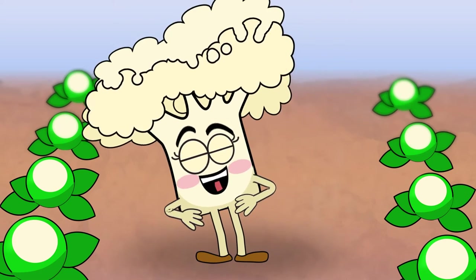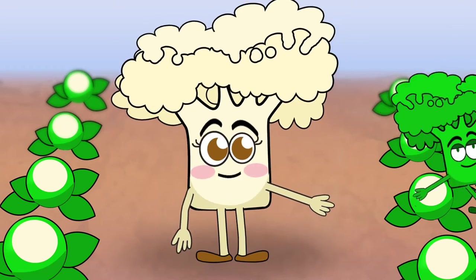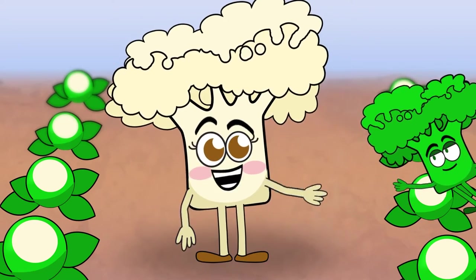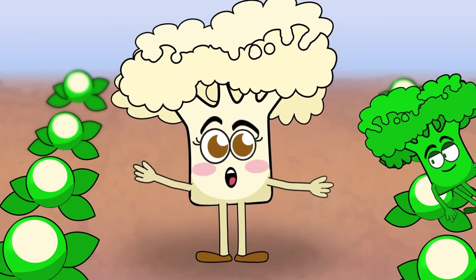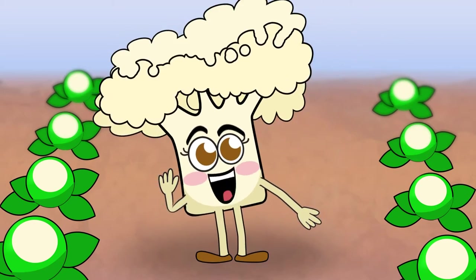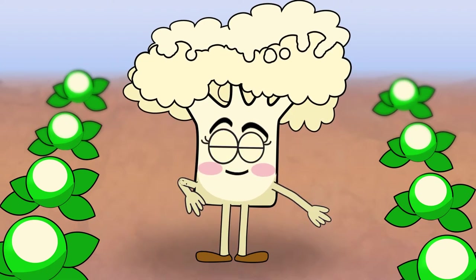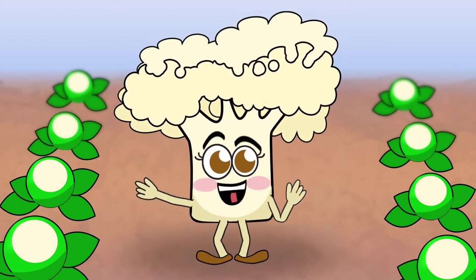Hey everyone, I'm Callie the Cauliflower. If you haven't heard of me, you've probably heard of my cousin Broccoli. Hey, cuz! You can tell us apart by our different colors, but we also come with different nutritional benefits. I have plenty of nutrients that help with learning and memory, making me the perfect snack for school days.